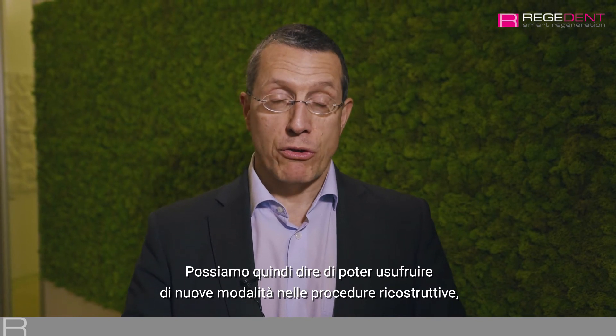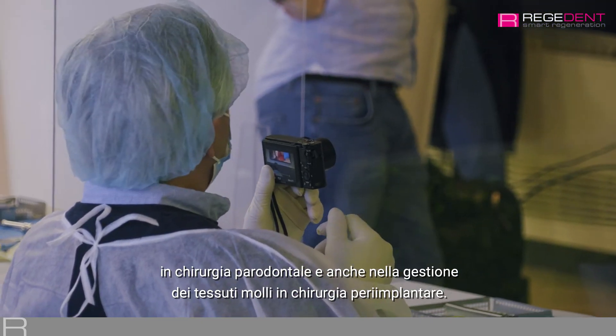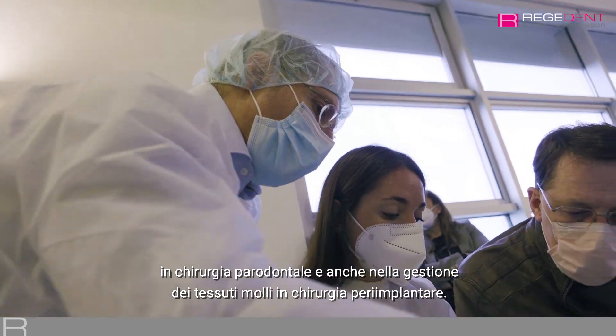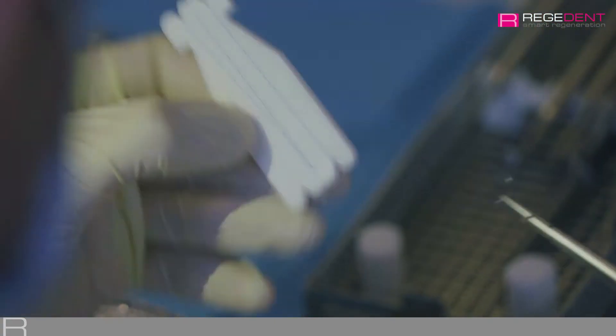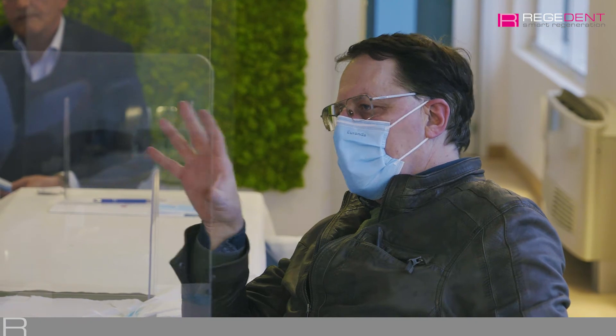We have a new modality for reconstructive procedures in periodontal surgery and maybe also in peri-implant soft tissue surgery. What do you think about this method of using CAD/CAM and the use of libraries of natural dentitions?